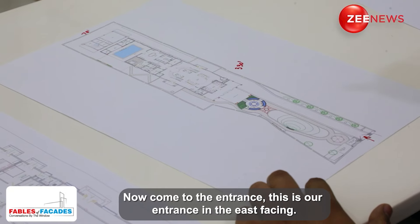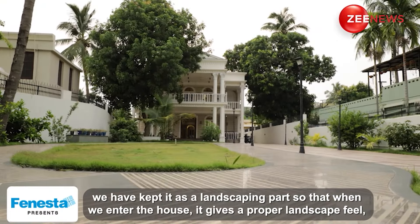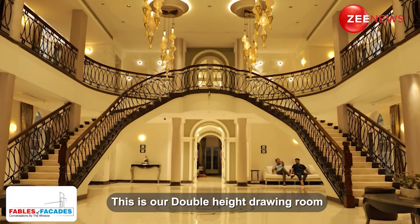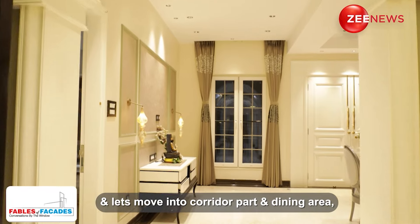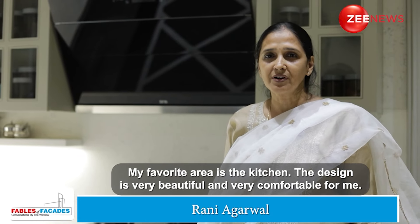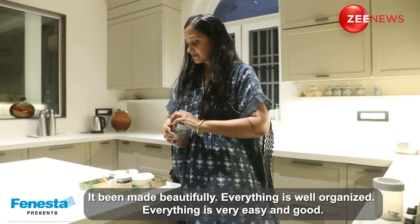Now we come to the entrance — east facing. Starting from 100 feet, we have a landscaping part, so that when we enter the house, the landscaping feel comes properly. This is our porch area, followed by the foyer area and a double height drawing room. Moving through the corridor to the dining area, it is well connected with the kitchen, and the kitchen is well connected with the utility area. The kitchen design is very beautiful and comfortable — food preparation, chopping, everything is very easy.